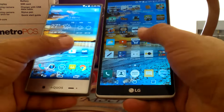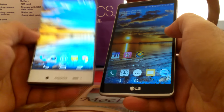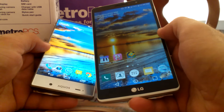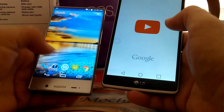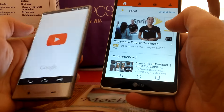Both of these phones are ones I like and can use, which I typically do. I take the Aquos to work and use the Stylo on my days off or when I'm at home. I definitely watch YouTube videos on the LG G Stylo a little bit more than on the Sharp phone.